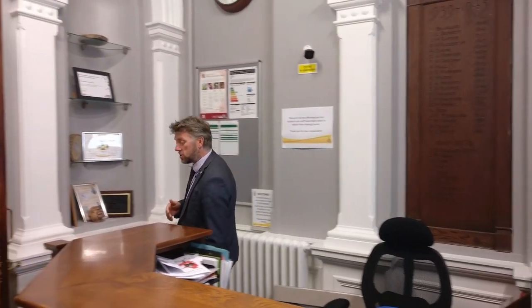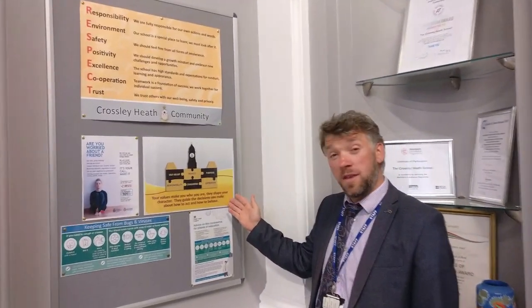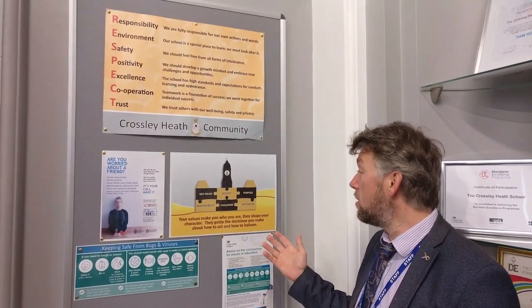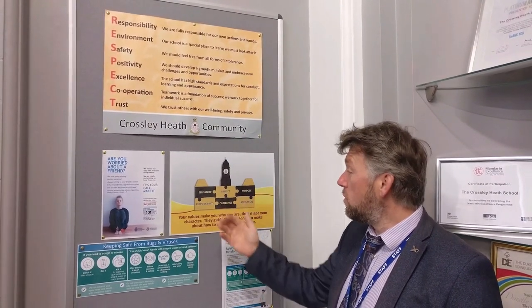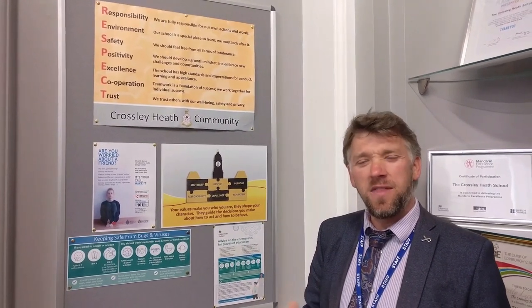Let me show you our school values. You can see this poster here — you'll see many of these around school, and this underpins everything we do. Our school values are very important here at Crossley Heath. We've got self-belief, respect, purpose, responsibility, challenge, and aspiration, and they really embody what we want to achieve here.